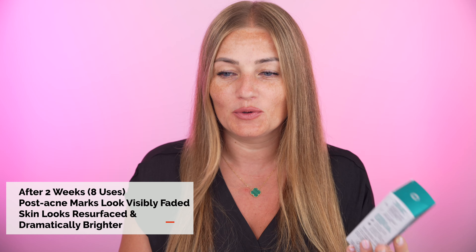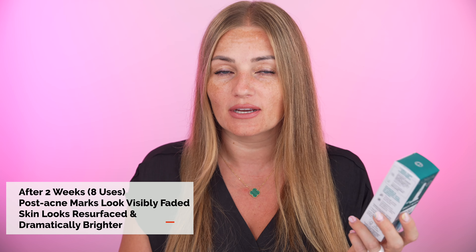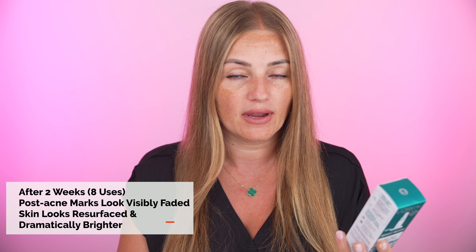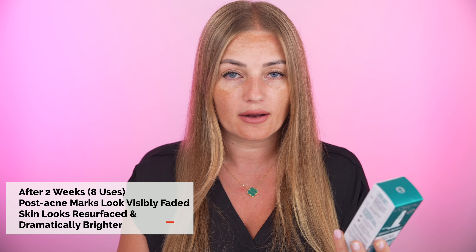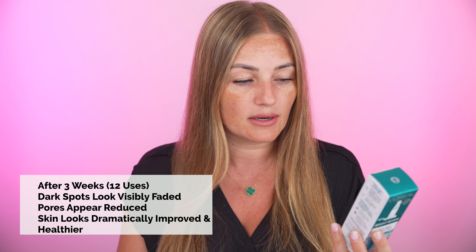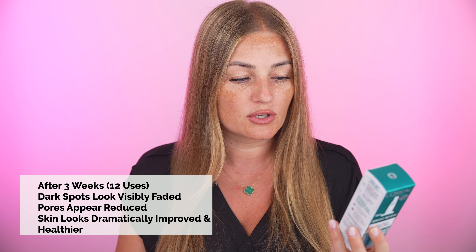I'm gonna read out some of the claims. After one use, skin looks instantly brighter and feels retexturized and softer. After two weeks, eight uses — they do recommend to use it four times a week — post-acne marks look visibly faded and skin looks resurfaced and dramatically brighter. After three weeks, so that means 12 uses, dark spots look visibly faded and pores appear reduced. Skin looks dramatically improved and healthier.